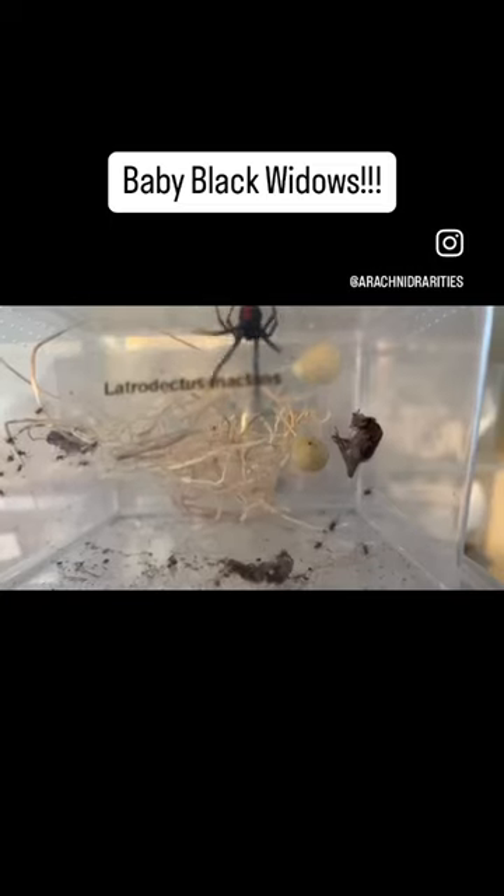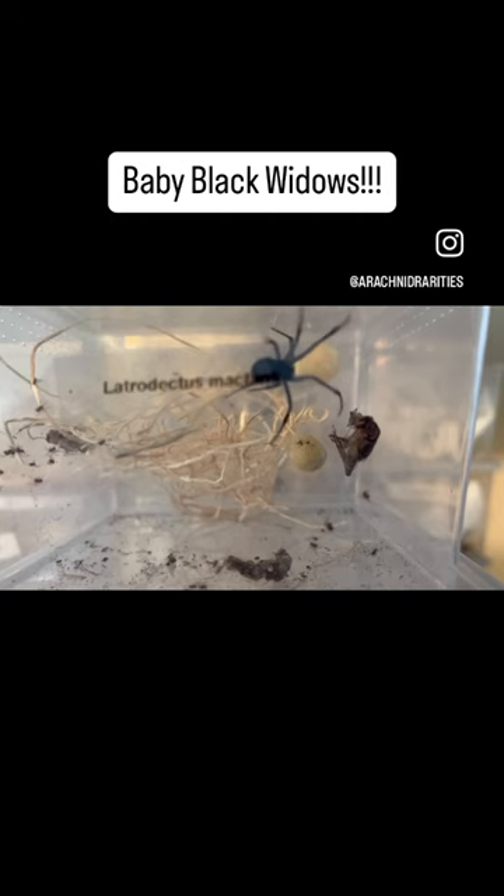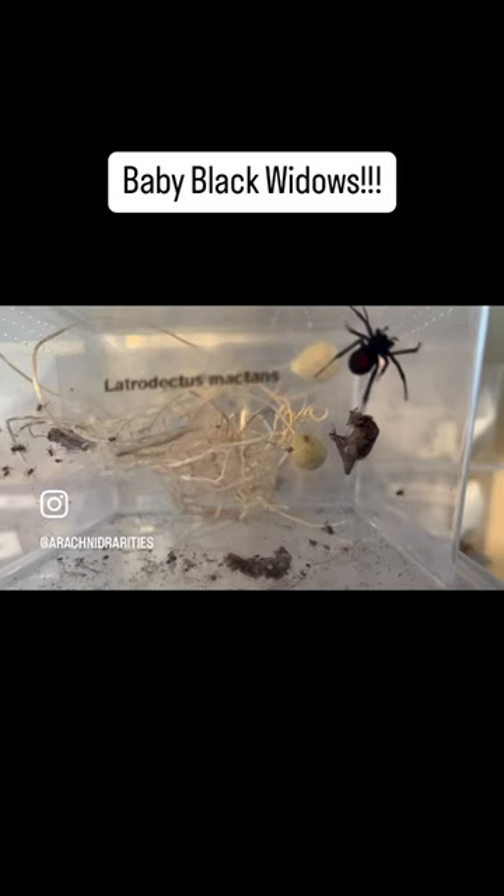Hello, this is Brandon with Verve Biotech and Arachnid Rarities, and today we have something very exciting to show you. As you can see, the egg sac in the container with the Mother Black Widow has babies emerging from it.